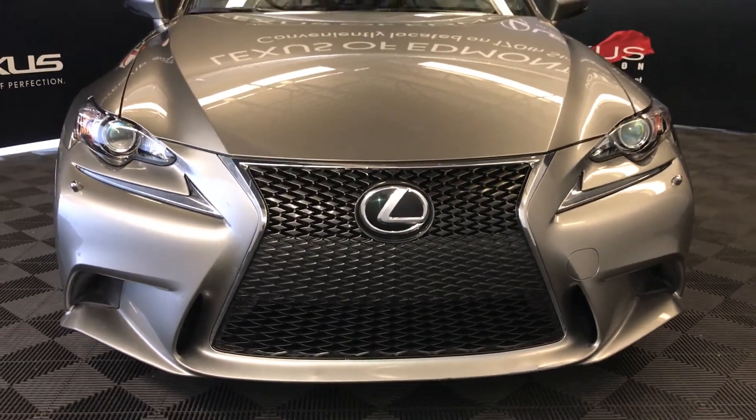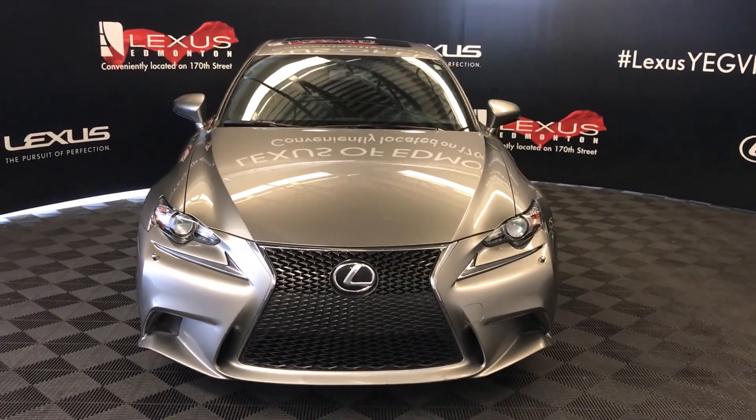So come on down to Lexus Edmonton and check out all of our pre-owned inventory.